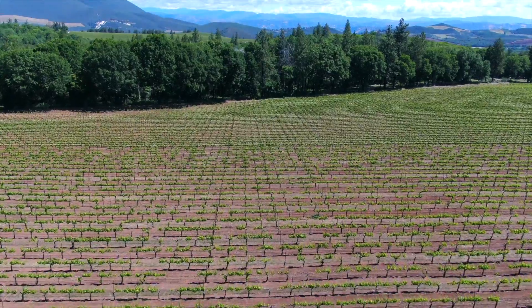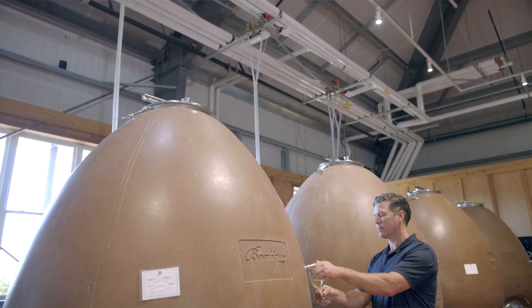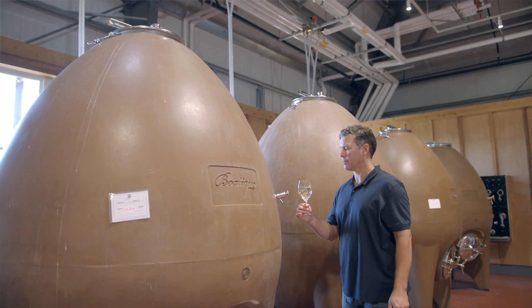Our Sauvignon Blanc and our Malbec Rosé are made in a similar way. The grapes are pressed directly to tank and then racked to concrete eggs.